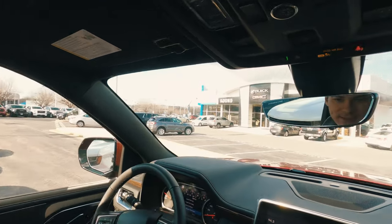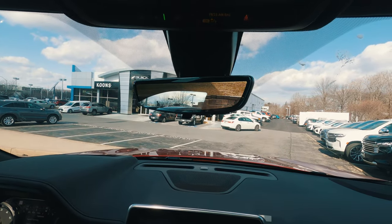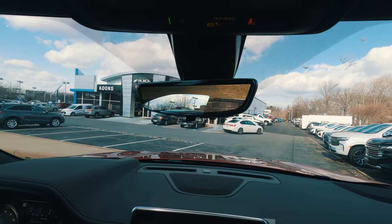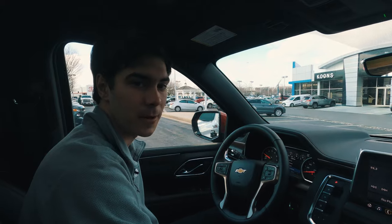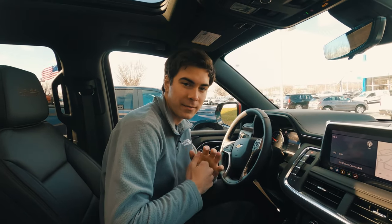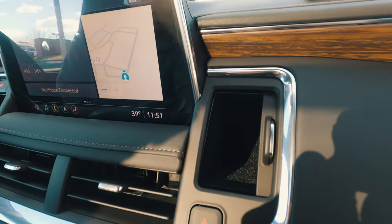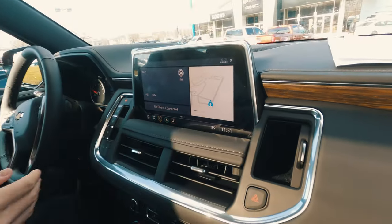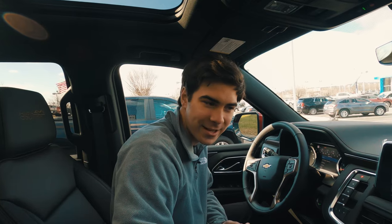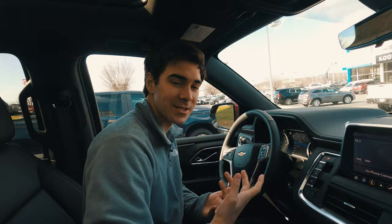A really functional addition is the video mirror — flip it and instead of a traditional reflection you see a live video feed out the back of the vehicle, extremely useful when you have cargo loaded up. Really innovative thinking on Chevy's part. There's also an interesting hidden compartment that opens to reveal a very deep yet narrow hole — it makes for a decent hand warmer but a phone doesn't really fit well and keys would get lost in there. Let us know what you'd put in it.